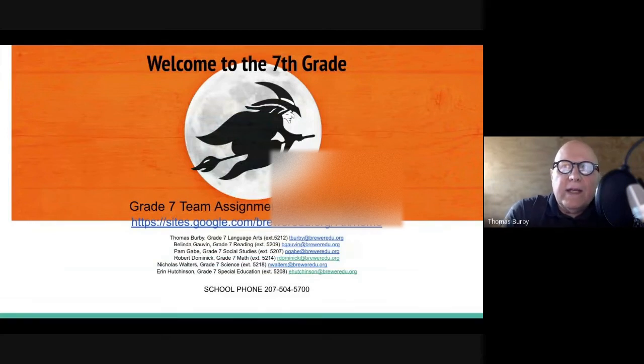The first thing you're probably wondering about is who your child is going to have for home base. Your child will start the day in one of the following rooms. We have five teachers on our team: me — I teach language arts, I've taught for 38 years. Ms. Govan teaches reading, Ms. Gabe teaches social studies, Mr. Dominic teaches math, Mr. Walters teaches science, and we also have a special educator named Aaron Hutchinson.